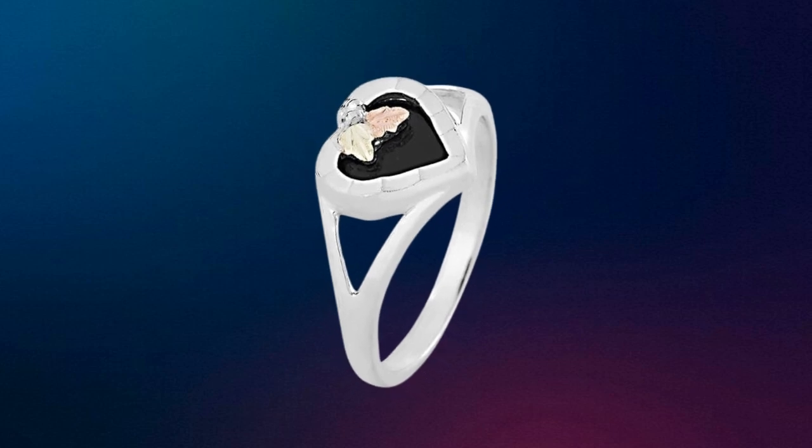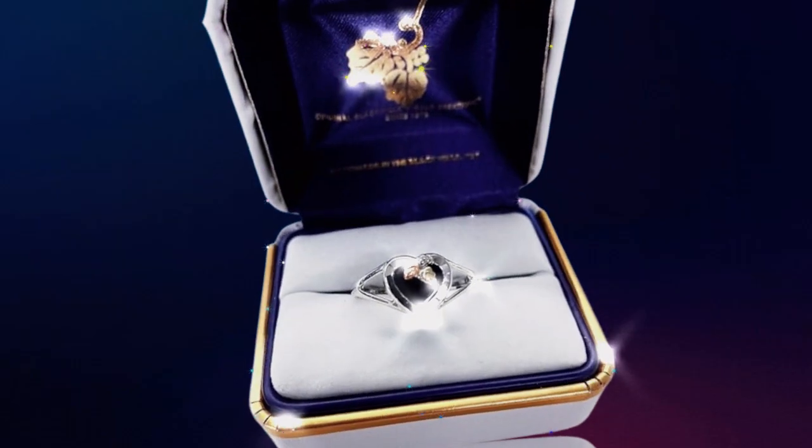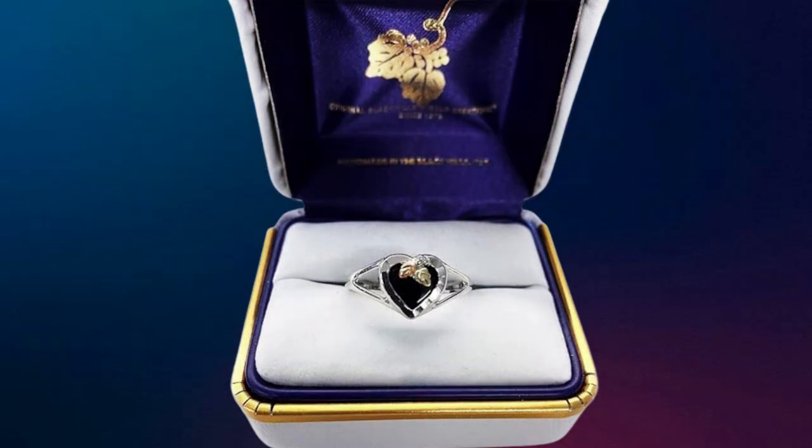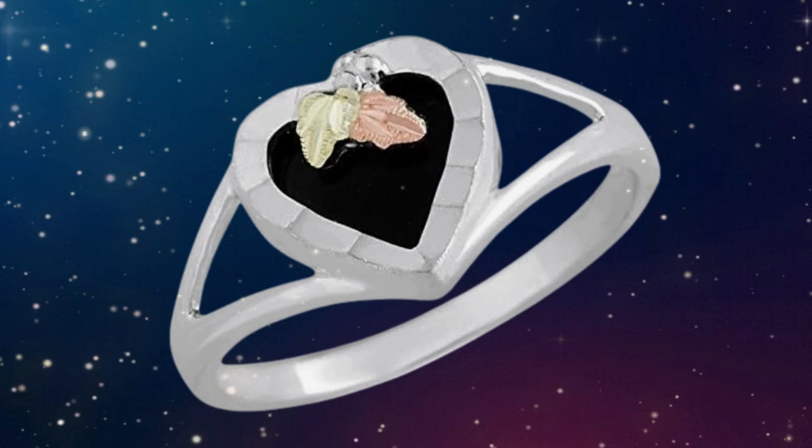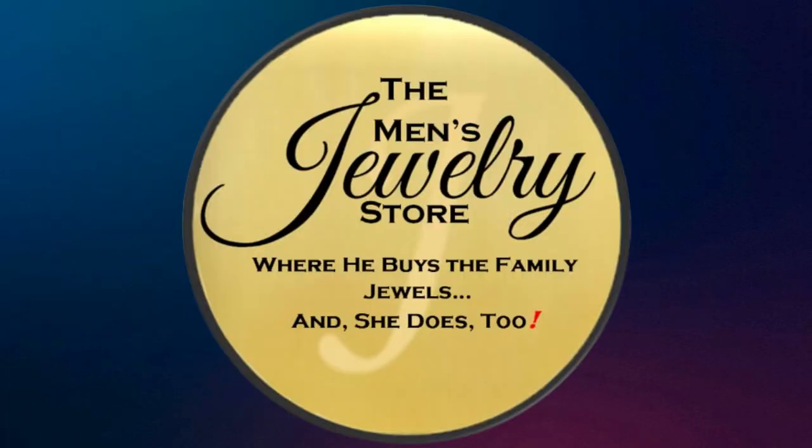Whether you're treating yourself or looking for a meaningful gift, this ring exudes elegance and charm. Dive into our collection and discover why the onyx heart ring is a must-have this July. Grab yours now on Amazon at the Men's Jewelry Store.